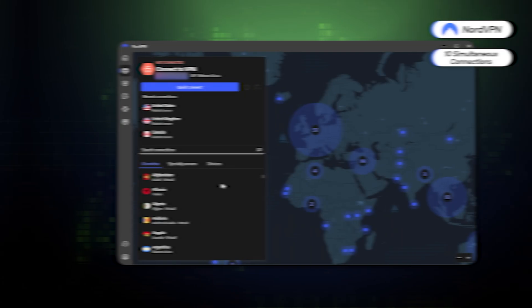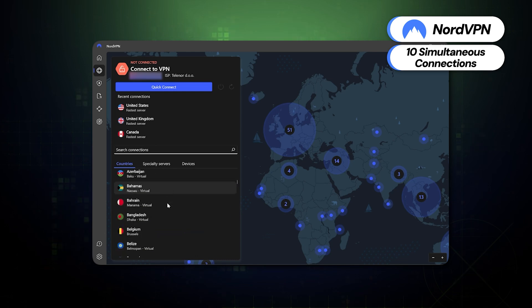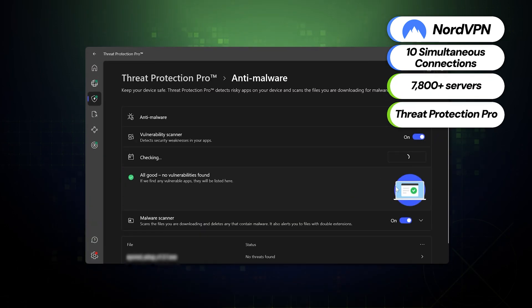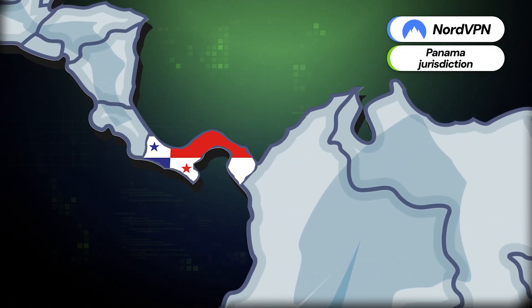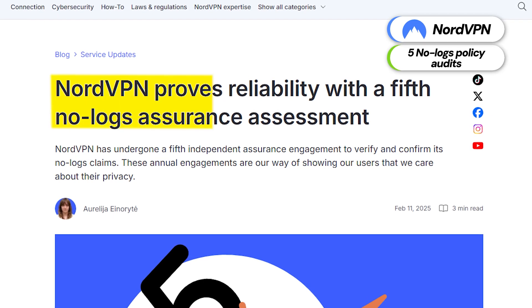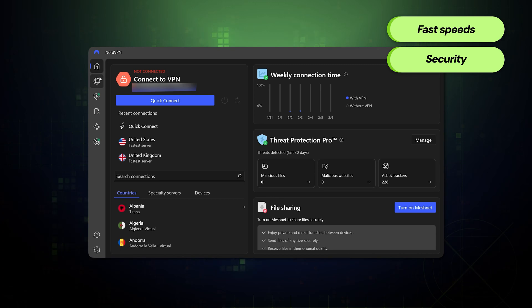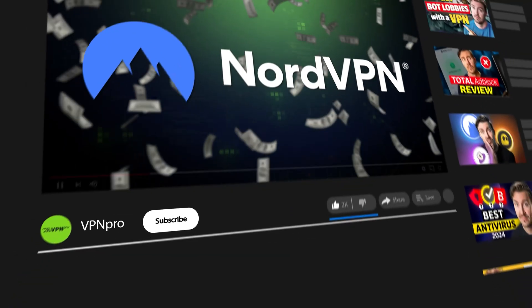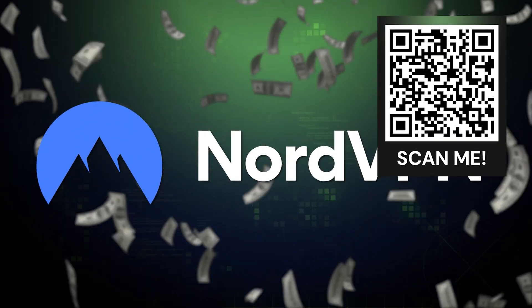First up is NordVPN. It allows ten simultaneous connections — a truly impressive number. Plus, it's incredibly fast, has over 7,000 servers, and includes the Threat Protection Pro feature to block ads and malware. NordVPN is based in privacy-friendly Panama, with a five-times-audited no-logs policy. So this is my top suggestion for a balance of speed, security, and a generous connection limit. You can get it cheaper through a special discount code — either scan the QR code on screen or check the video description.